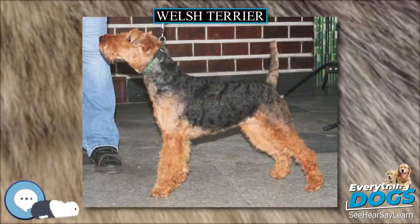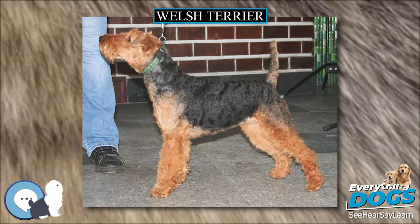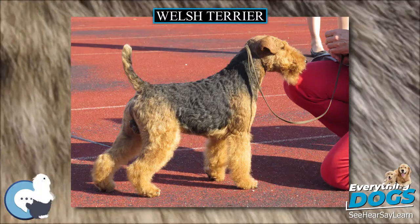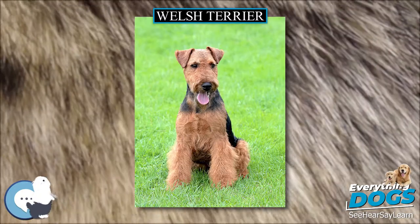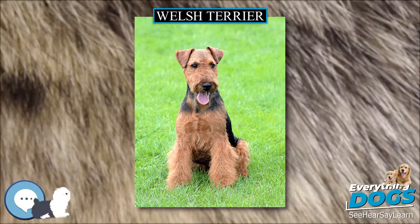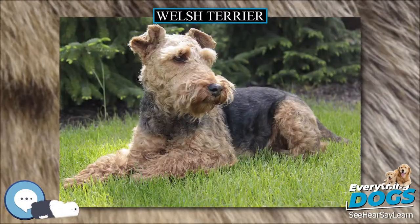The Welsh Terrier originates from Wales and was originally bred for hunting fox, rodents and badger, but during the last century it has mainly been bred for showing. Despite this, it has retained its terrier strength of character.